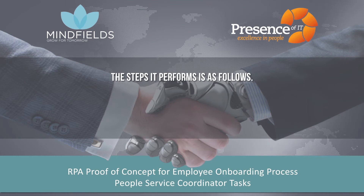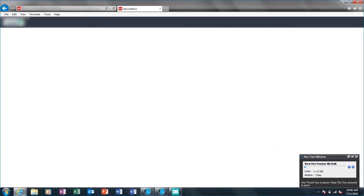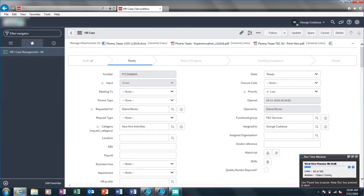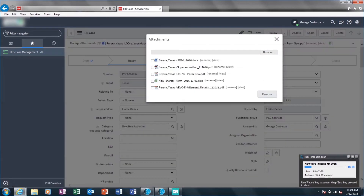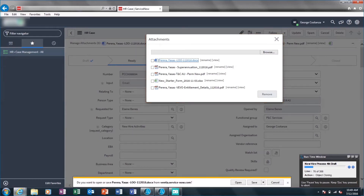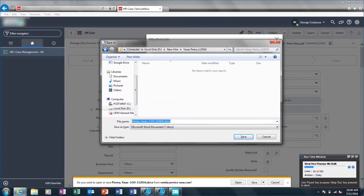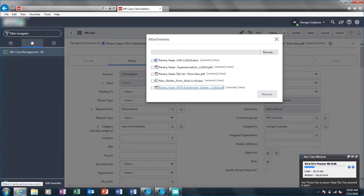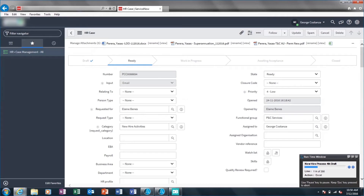The steps it performs are as follows: The robot logs into ServiceNow, looks for the ServiceNow ticket assigned to it, and looks for employee documents attached in the ticket. It downloads all documents one by one and saves them to a designated shared drive folder — including the Letter of Offer, Superannuation Document, Terms and Conditions Document, New Starter Form, and Vivo Entitlement Details.